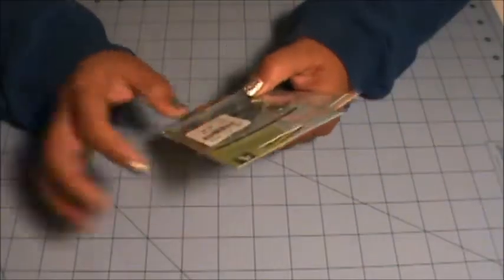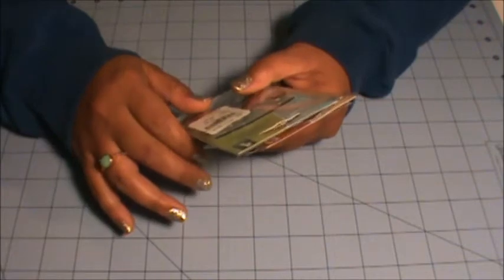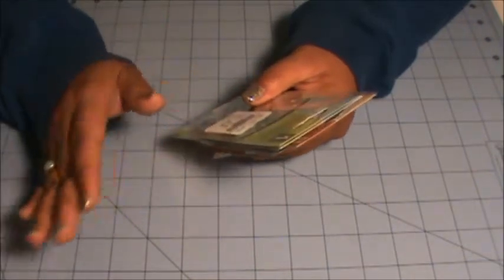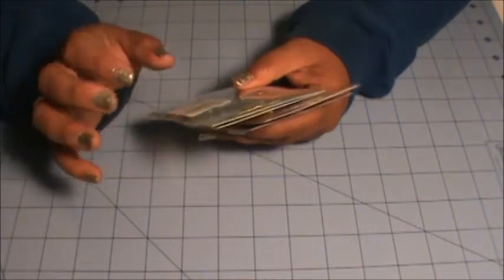All of these stamps and dies I've gotten in the past three weeks or so from different places and different sales. Hopefully I remember where I got all of these from.